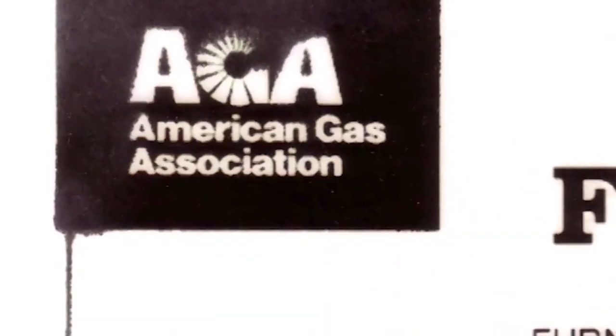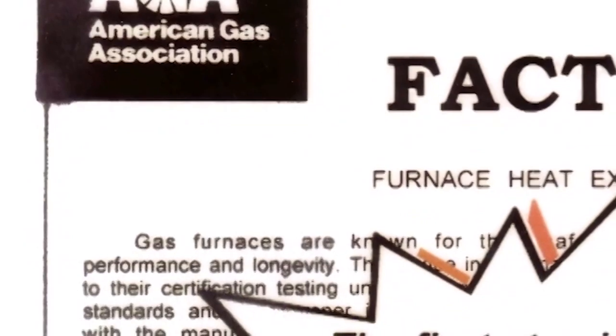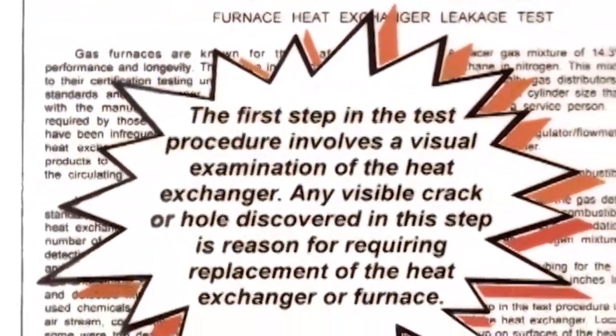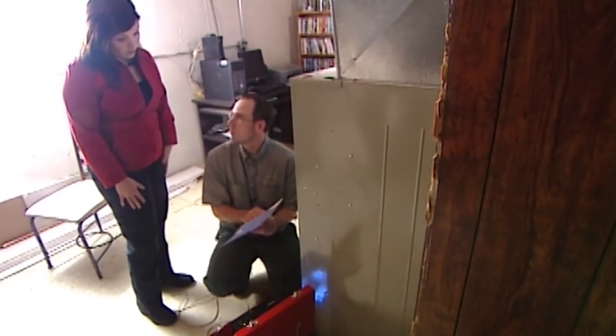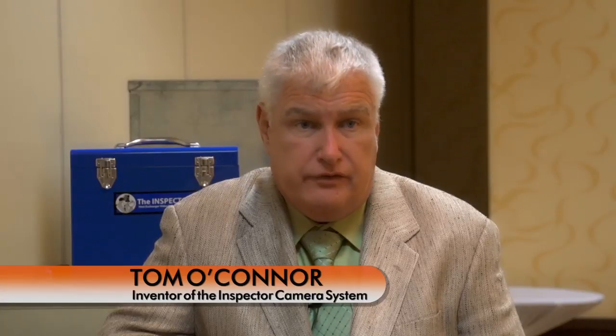The American Gas Association, who is the authority over furnaces — their sticker has to be on every furnace sold in the United States — states that any visible crack is reason for requiring replacement of the heat exchanger or the furnace. It's not a suggestion. It's a requirement.